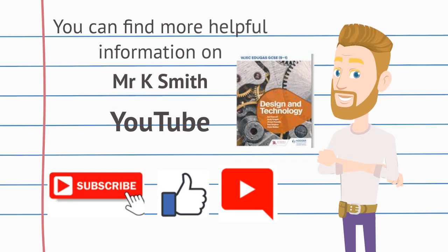You can find more helpful information on Mr. K Smith on YouTube — please subscribe, like, and leave a comment. The information in this video was sourced from the WJEC Education Design and Technology textbook. Thank you.